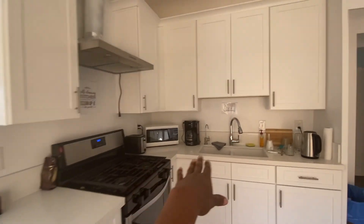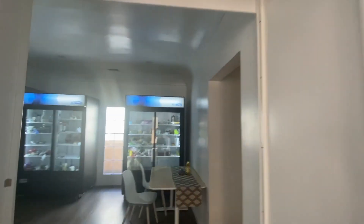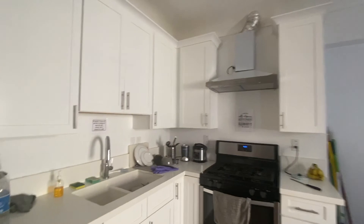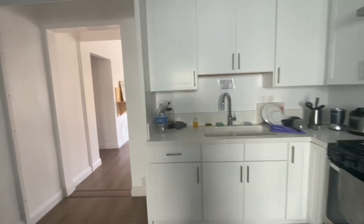Kitchen number one has a stove, microwave, sink, areas for dishes, and a balcony where we hang out. Around the corner there are two big refrigerators, a second kitchen with another stove, and all appliances and dishware come with the price.